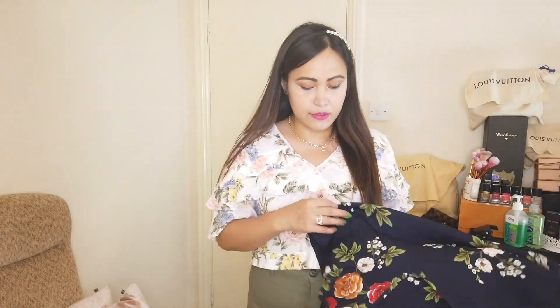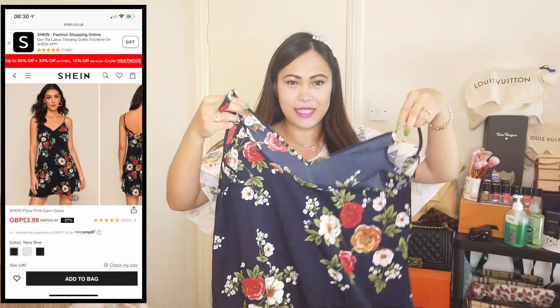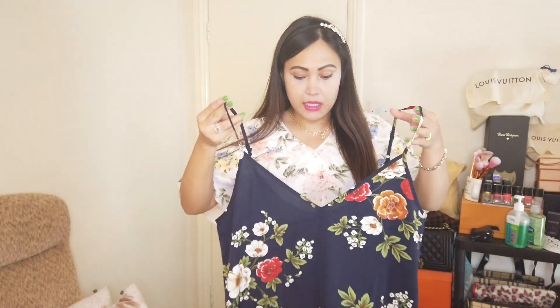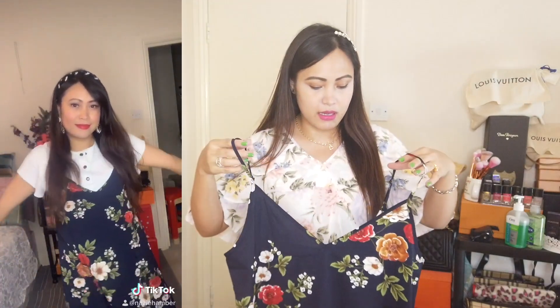First off I've got this cami dress, it's a floral cami dress and this is in size large. For me it looks like a size 16, but I like oversized clothes anyway so it doesn't matter. I'd probably wear this dress with a plain white top or any simple t-shirt underneath, or any light color t-shirts. I always pair dark clothes with light clothes so that it can have a very nice contrast together.